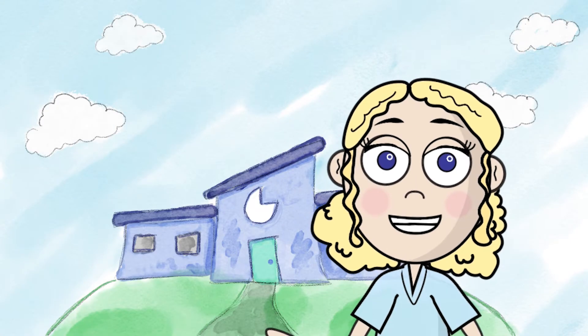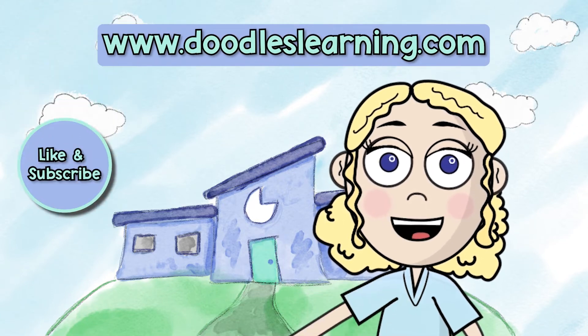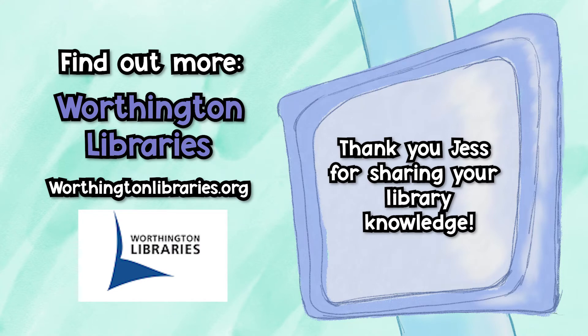Want more videos involving real-life math and how-to videos for elementary math? Go ahead and like and subscribe — we post new videos every month! Find out more about Worthington Libraries and their awesome programs here.